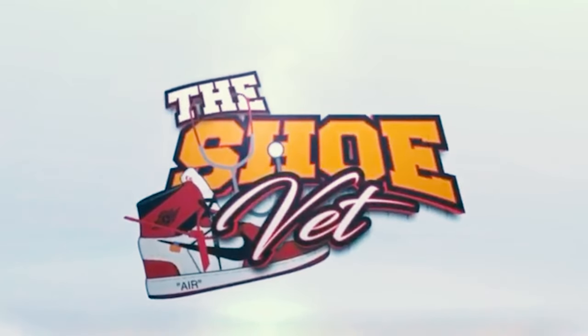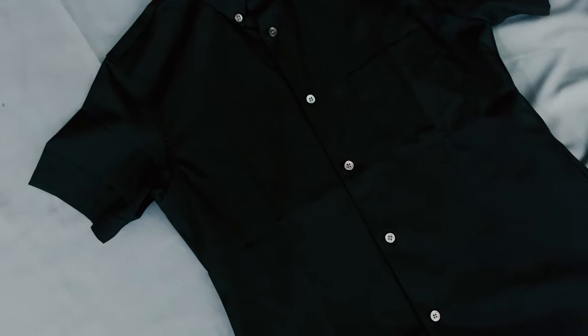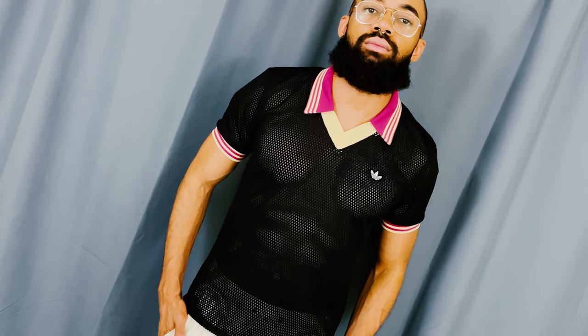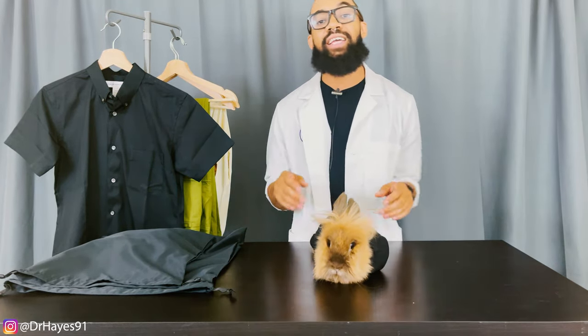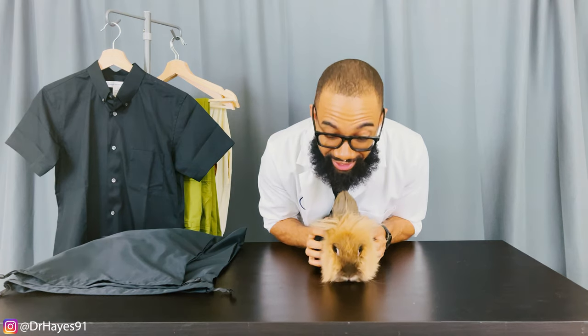And let me tell you this too as well, you're gonna need some confidence to wear this shirt right here. What's going on YouTube? Welcome back to all my returning clients. Much love and appreciation as always. If you're new here, my name is Hayes, veterinarian, sneakerhead, hence the name The Shoe Vet. Back again, once again, with my buddy here, Sneakers.